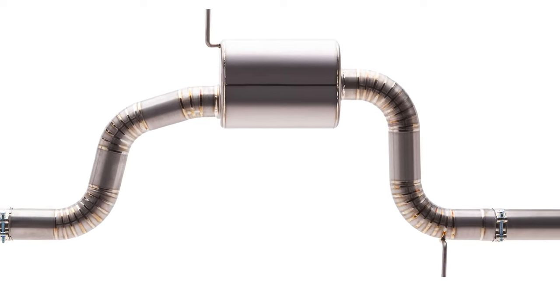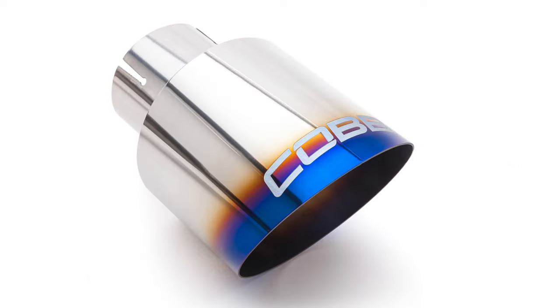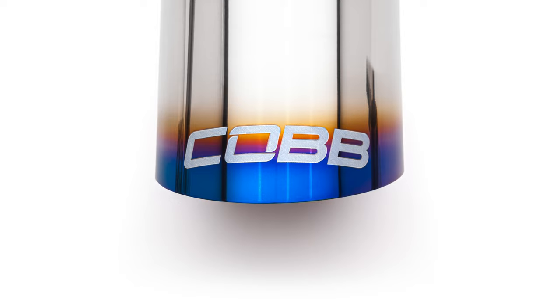The tubing before and after the muffler are full 3-inch sections that split into twin 2.5-inch sections leading to the dual exits, with matching blue burnt tips featuring the Cobb logo etched on top.